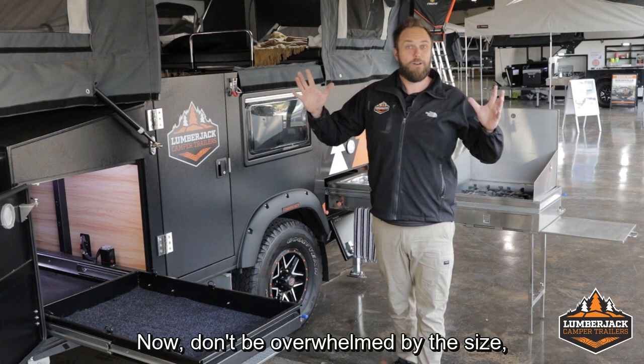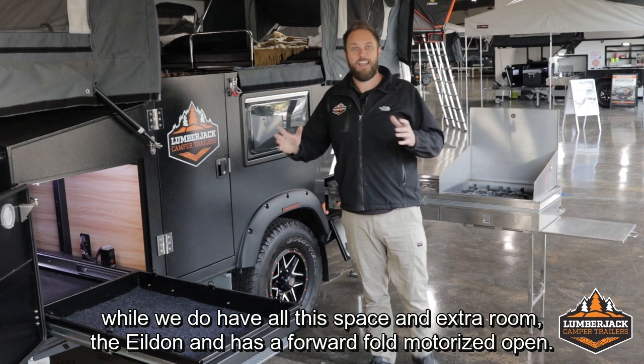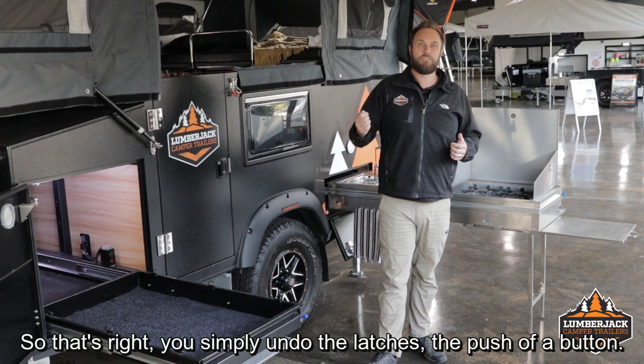Don't be overwhelmed by the size. While we do have all this space and extra room, the Yildon has a forward fold motorized open. You simply undo the latches, the push of a button, and this queen size bed is going to open up all on its own with the built-in actuator.